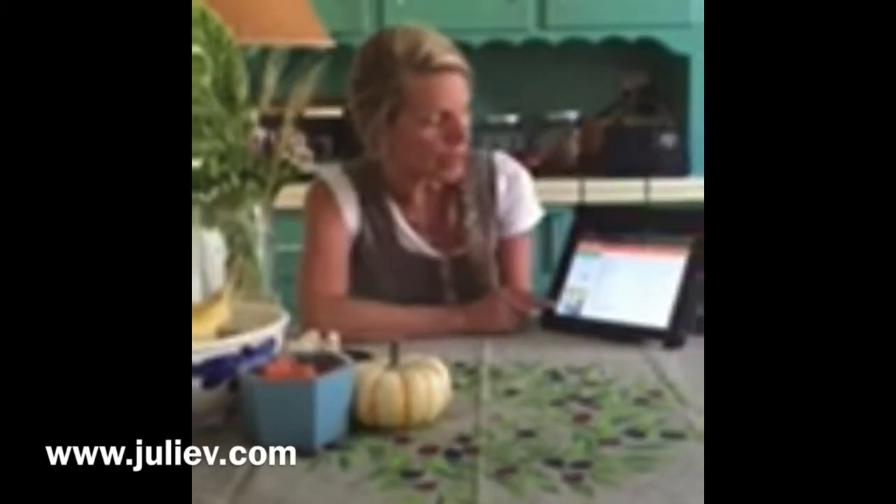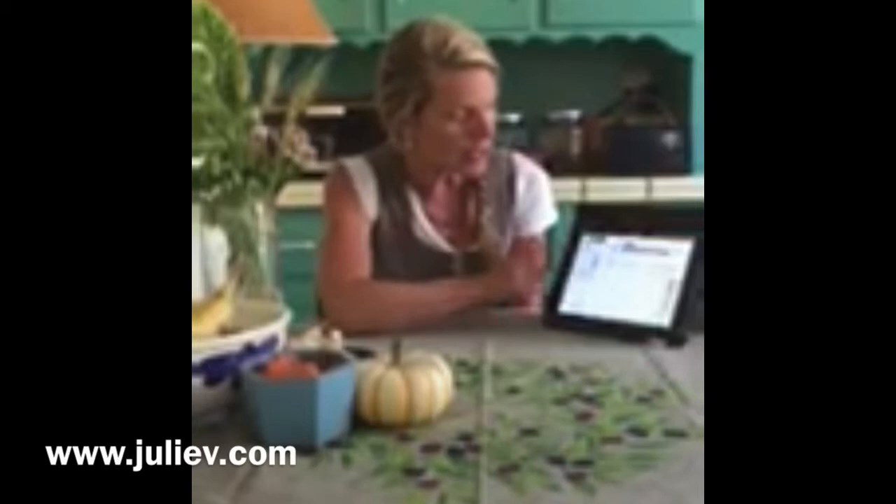So you can see here, I put my smoothie in today: a banana, cucumber, celery, kale, ginger, lemon, parsley, sesame seeds, hemp seeds, chia seeds — you get the picture — avocado, it's all in there.